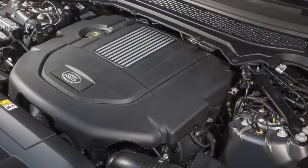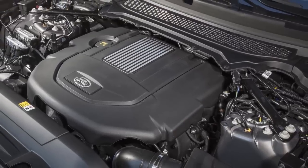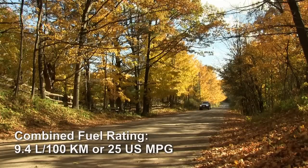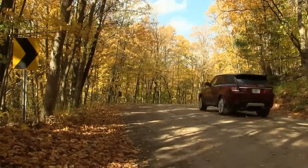Fuel economy is the big advantage often associated with diesel powertrains, and the TD6 posts a combined fuel rating of 9.4 liters per 100 kilometers, or 25 US MPG. This represents a 32% improvement when compared to the supercharged V6 non-diesel variant.